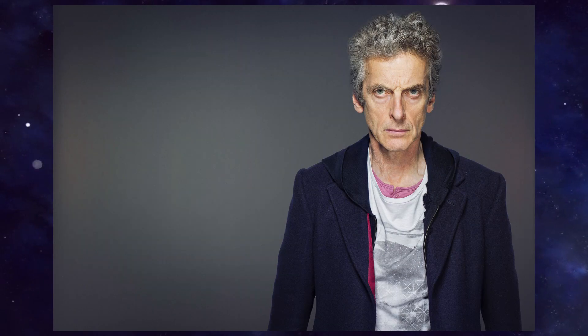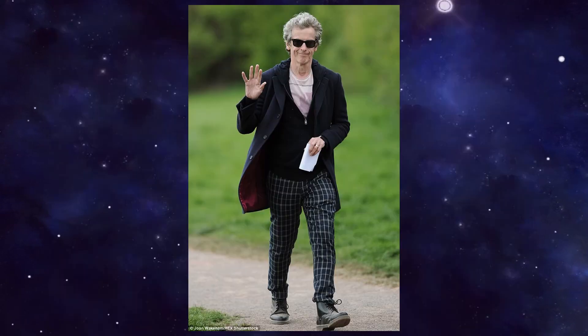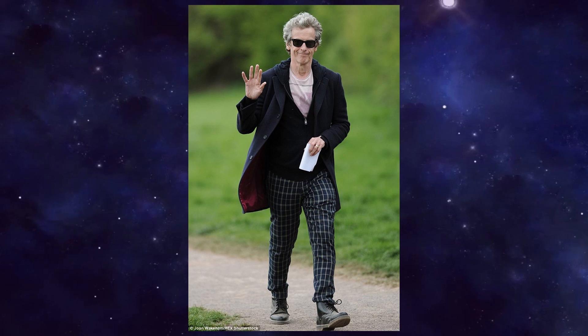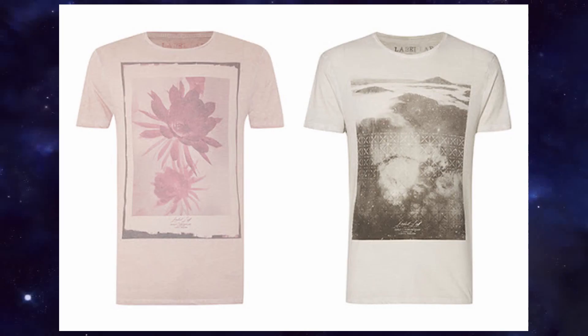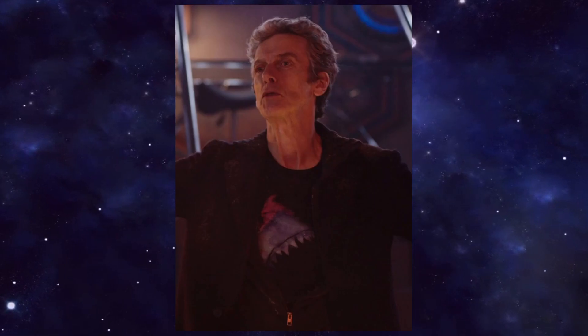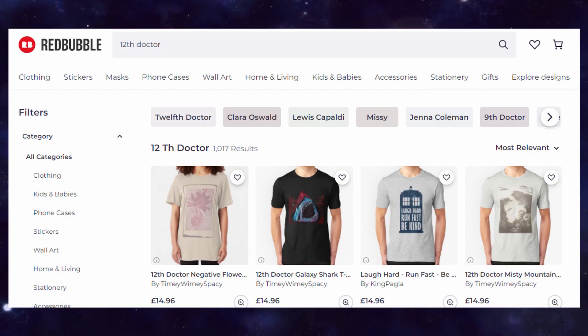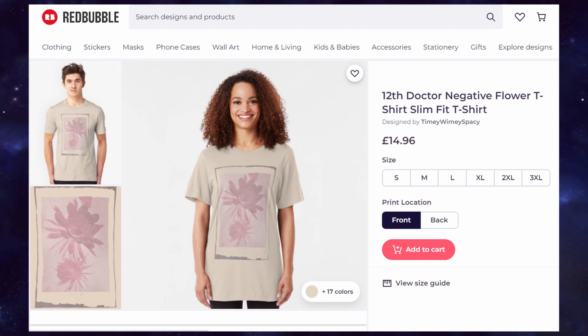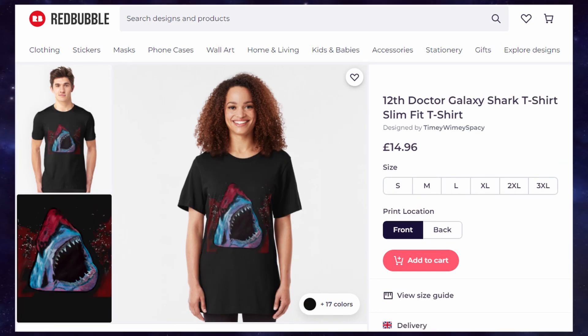The 12th Doctor wore t-shirts for a few episodes in series 9 — they were certainly quite a divisive choice when they first came on screen, but personally I really quite liked them. These were the Label Lab t-shirts in Misty Mountain and Negative Flower, and one that was not Label Lab — the Space Shark. Fortunately, Redbubble have you covered, having done all three of these t-shirts, with huge credit to user Timey Wimey Spacey who has recreated all three of them. Definitely worth an investment if you're willing to cosplay any of these variants.